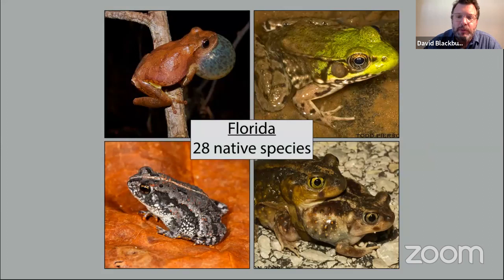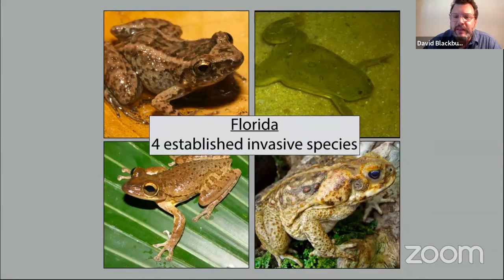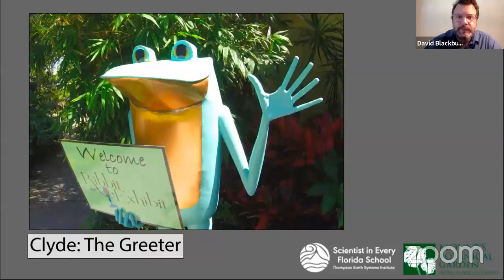For those of you who are in Florida, Florida has 28 native species of frogs. We also have a few established invasive species. Probably the ones that get the most attention are the Cuban tree frog on the bottom left and the cane toad on the bottom right. Especially if you're in South Florida, these might look pretty familiar to you.